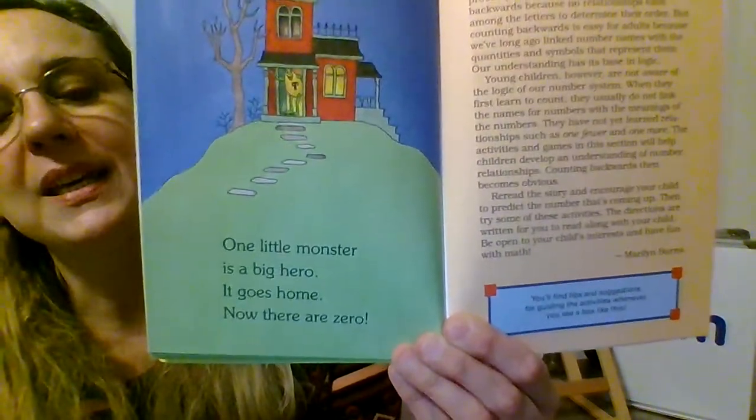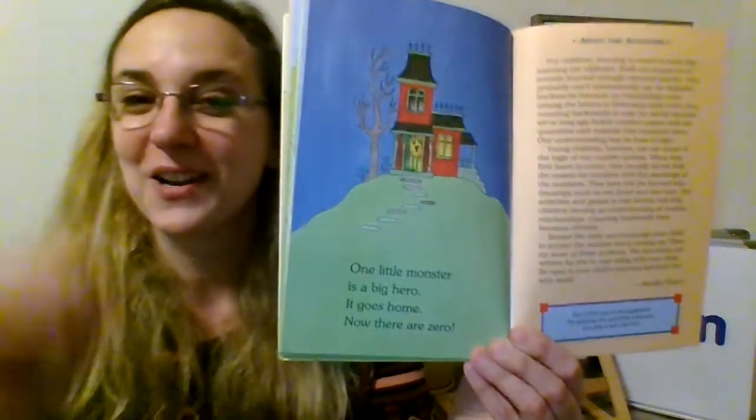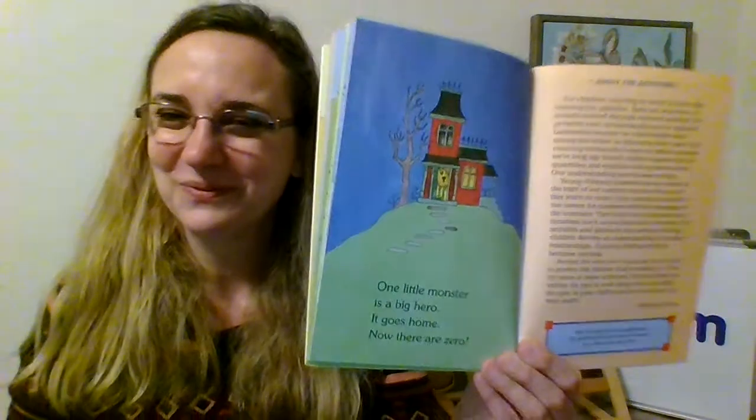One little monster is a big hero. It goes home and now there are zero. All right, you did some subtracting in that book — you learned about subtracting numbers. Now we're going to go back and look at the rhyming words and what the monsters are doing on each page.